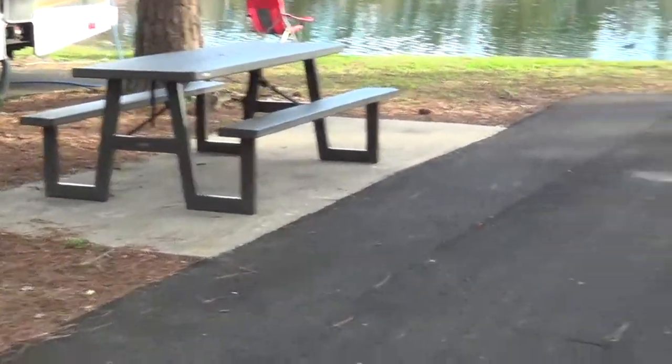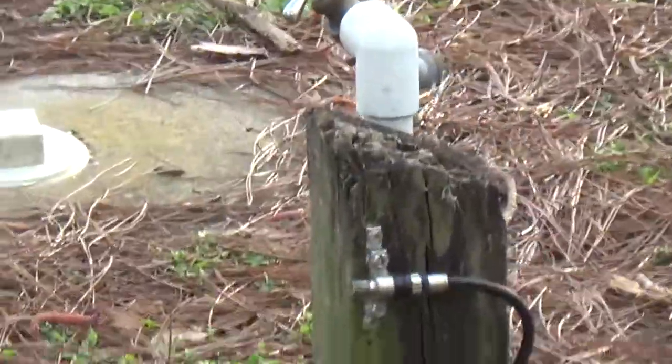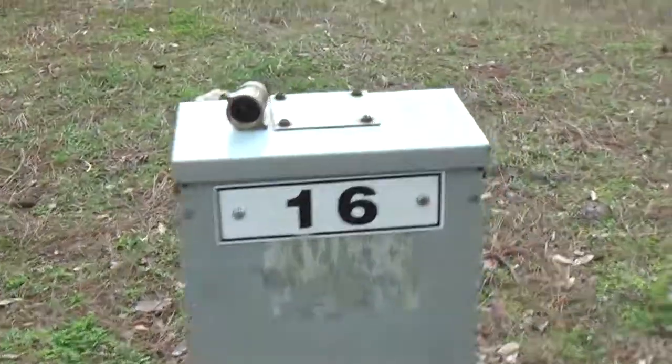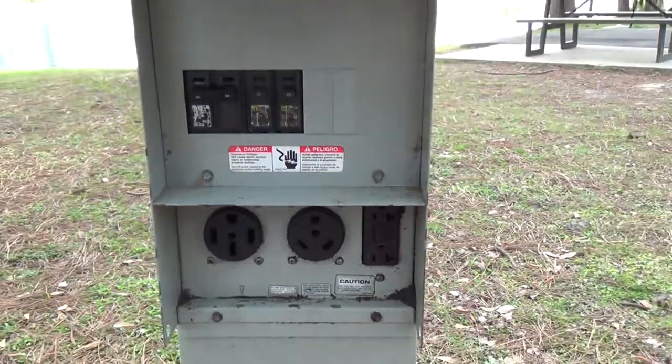The sites are mostly level, but you may need to add some extra levelers on the back side of your rig. The sites have full hookups with 30 and 50 amp service.